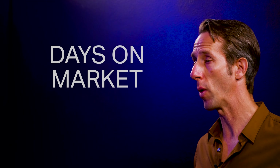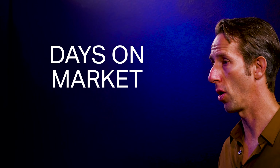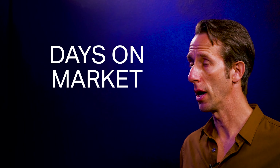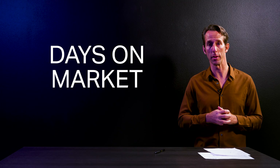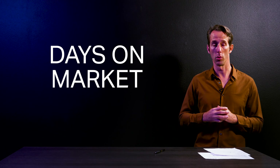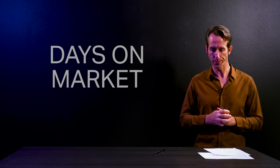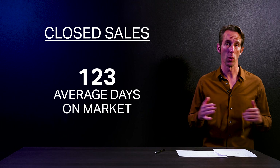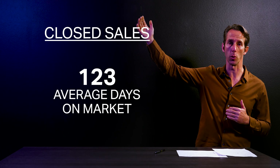A common question when I meet with homeowners to sell their home is: how long is it going to take to sell my home? It's easy to look at Zillow or a postcard you get in the mail and see that a home took 100 days to sell or five days to sell. When we looked at the data for January, the average days on market was 123, with some being upwards of over 200.